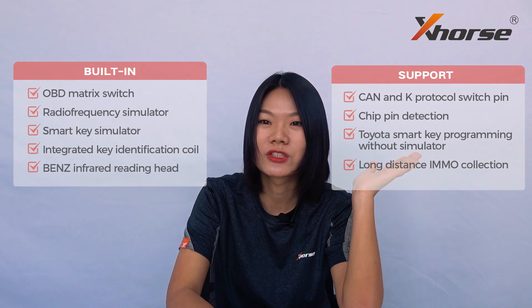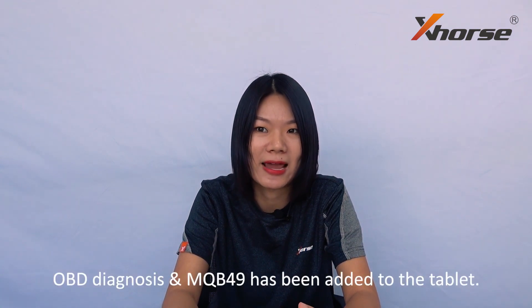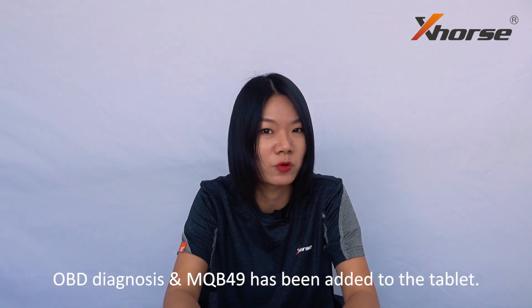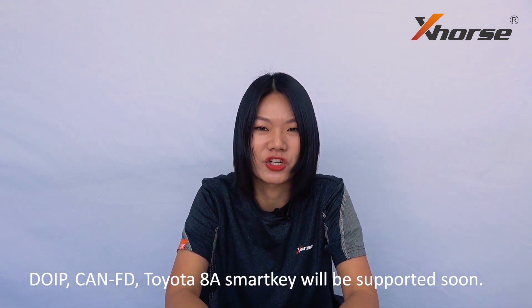What else can Key2 Plus do? Additionally, it also supports more functions that we will talk about in our next video. As you know, X-Force devices keep upgrading, so you may find new functions released on the tablet someday. As far as I know, Key2 Plus is projected to support OBD Diagnosis, Toyota 8A SmartKey, and MQB 4th generation immobilizer programming. While I'm talking, maybe the function has already been achieved on the tablet. Please like and subscribe to my channel and click the bell icon to get notified.